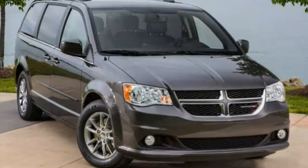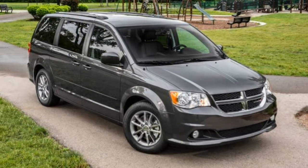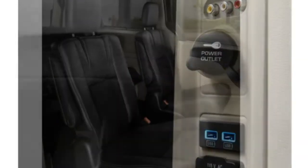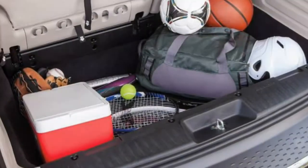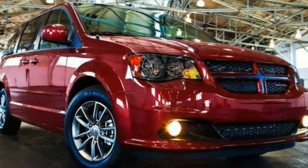The SE Plus comes with all of the above equipment as standard — including the captain's chairs — plus 17-inch alloy wheels, automatic headlights, fog lights, black exterior styling elements, remote engine start, a front floor console, and upgraded upholstery and trim.